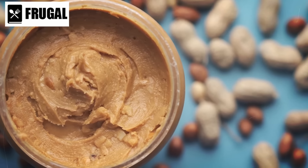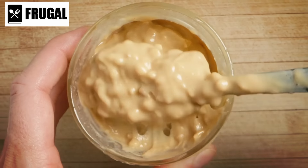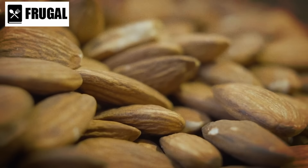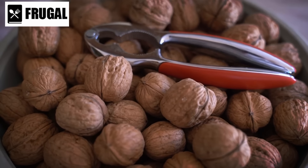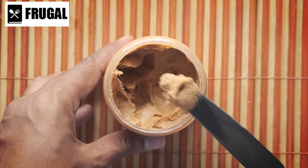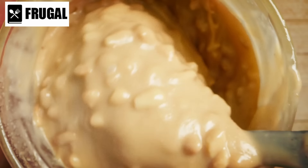Number three: shelf-stable nut butters. Shelf-stable nut butters emerge as a valuable and often underestimated addition to your winter survival kit, offering a strategic way to diversify your food stockpile. Almond or peanut butter, in particular, stands out for its nutritional richness and versatility, making it a reliable source of energy during challenging times. Nut butters are nutrient-dense, containing essential proteins, healthy fats, and various vitamins and minerals. Whether spread on crackers, bread, or consumed on its own, nut butter provides a compact and powerful source of sustenance.